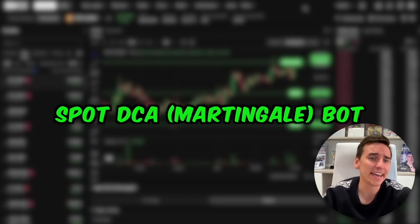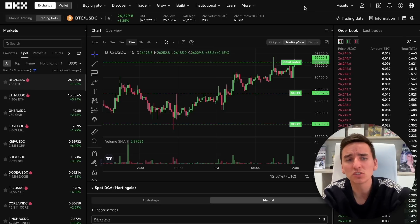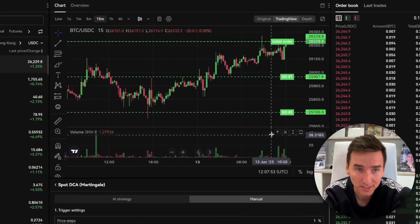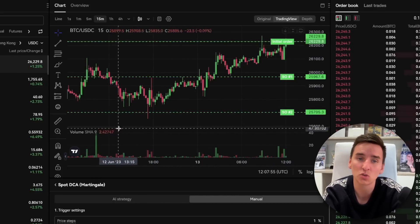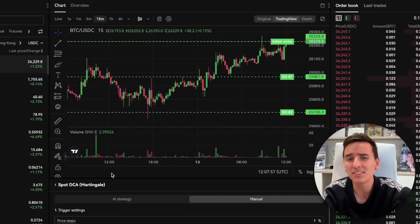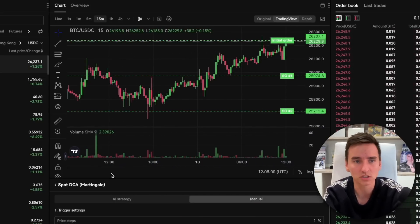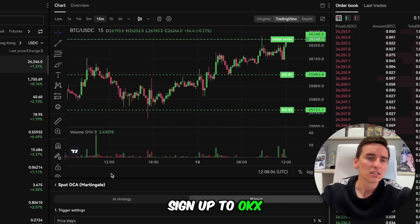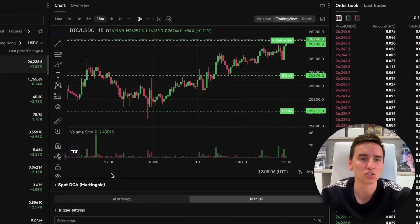Spot DCA martingale bot. This dollar cost averaging bot on OKEx enables traders to buy assets on specified intervals and diversify their allocation across multiple price levels. DCA is very important whether you're using a bot or not, and this one is such an easy thing to use. If you're not using this, sign up to OKEx today and start using it.